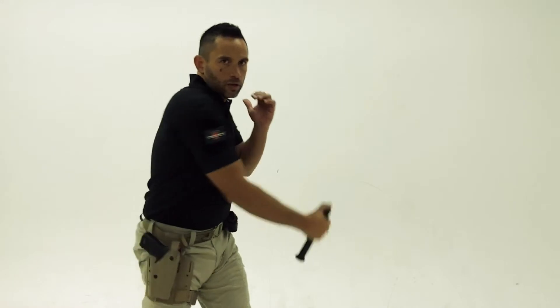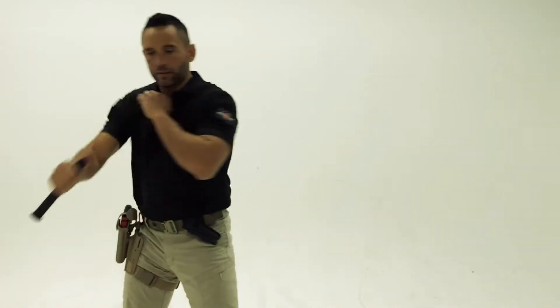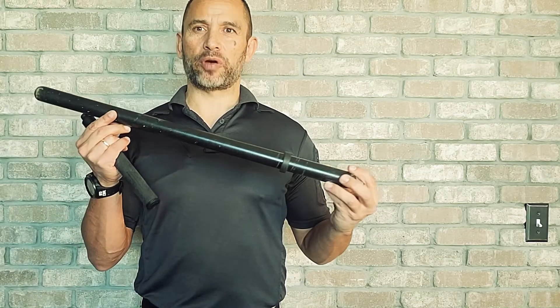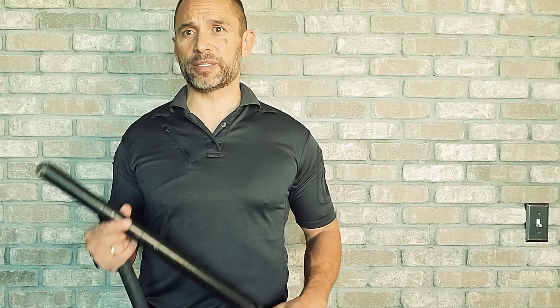There's typically three sections in an expandable baton and each section has to close into the other. However, that is not going to be a practical EDC tool — maybe I've got space in my car to keep something like that, maybe I don't.